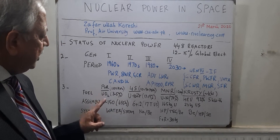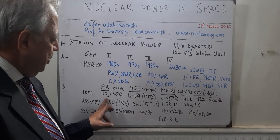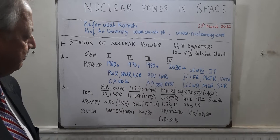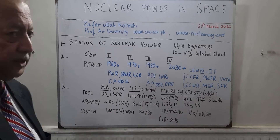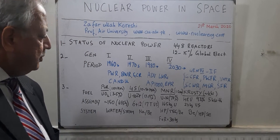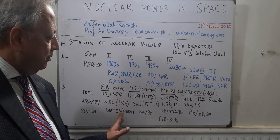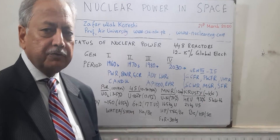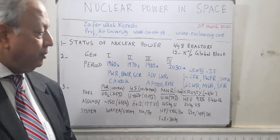A typical pressurized water reactor of 1000 megawatt electric would be using uranium dioxide fuel, 3 to 5% enriched, with over about 150 assemblies, each assembly weighing about 655 kg with uranium and zircaloy. The system would be water and steam — thermal nuclear energy would be converted into steam, steam would drive a turbine converting into mechanical energy, and mechanical energy would be converted into electrical energy through a generator.